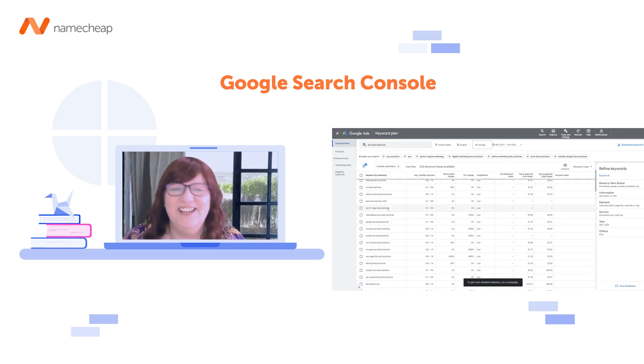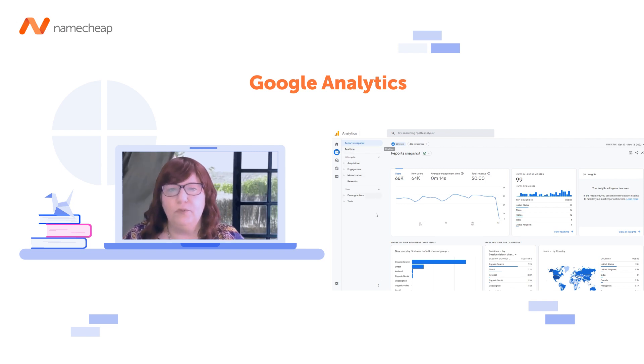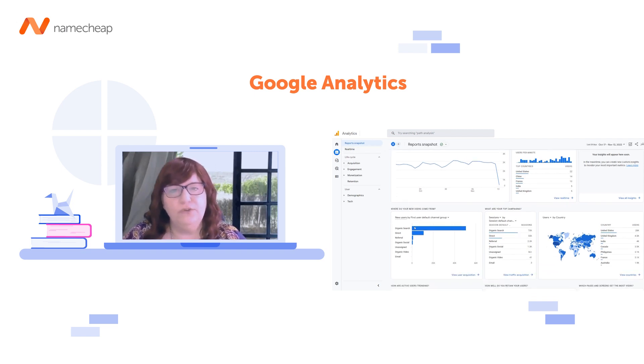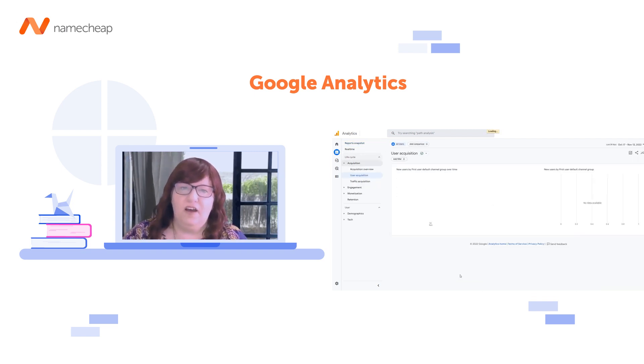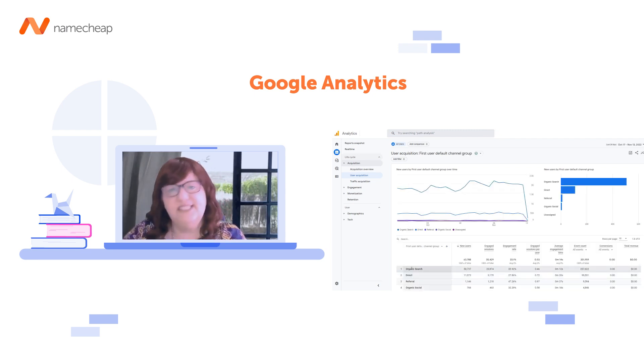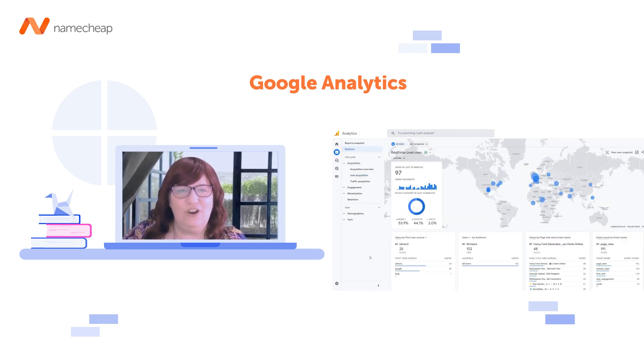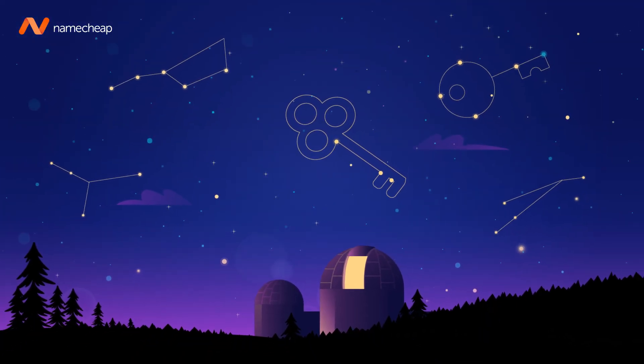Which leads me into my next tool — Google Analytics. If you can copy and paste and follow the instructions, you'll be able to add in your code from Google Analytics. There are extensive tutorials showing you exactly what to press, and if you can follow a tutorial you'll easily follow Google Search Console and Google Analytics.